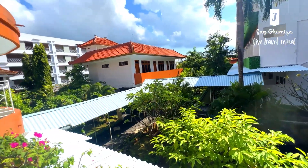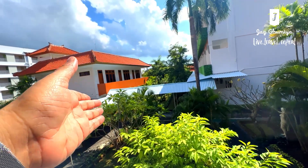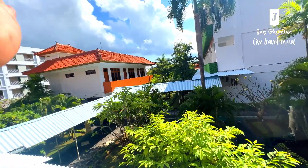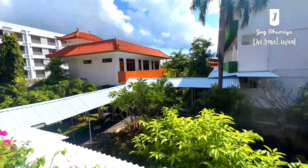It's a fairly sized hotel, bang on the Kuta area. It's pretty close to the mall which has the Sinapolis and all that. So yeah, that's where it is.